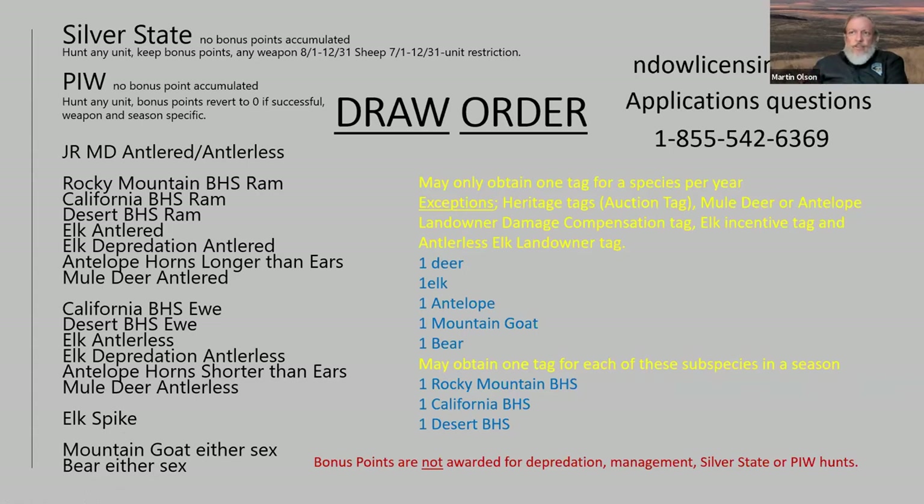Each time one of those categories comes up and you have an application, the computer randomly selects the number of numbers you're eligible for depending on your bonus points — that's why it's very important to build your bonus points up. Some people say they're not a trophy hunter and don't want to apply for antlered elk, but you should still buy a bonus point. You can still apply for the elk antlerless hunt, and because you just purchased a bonus point, you're not even going to be in that antlered draw, so you're still eligible for the antlerless elk.